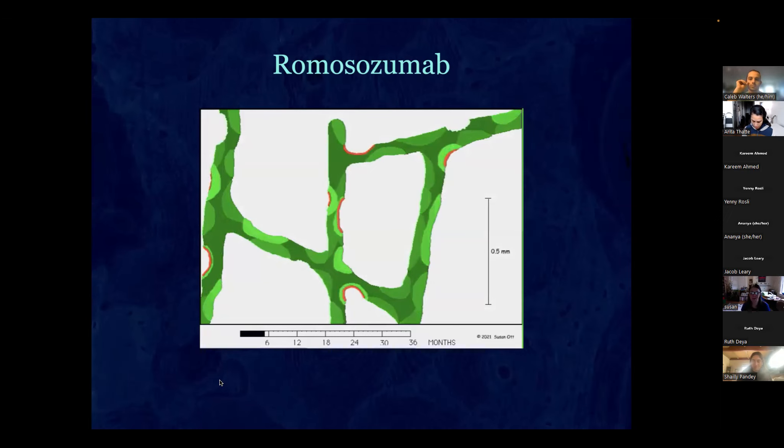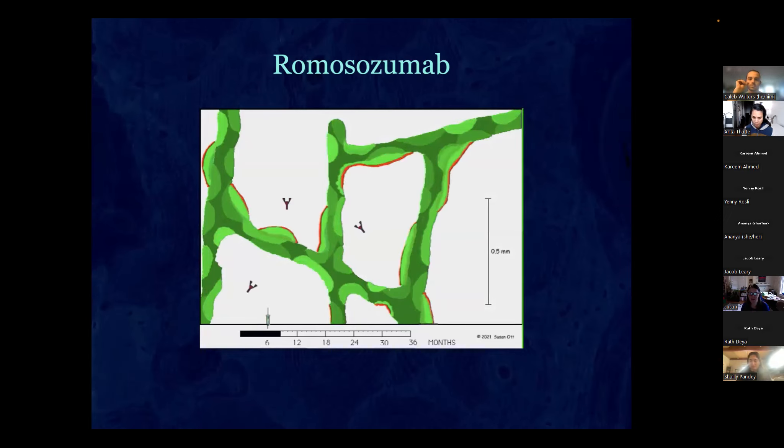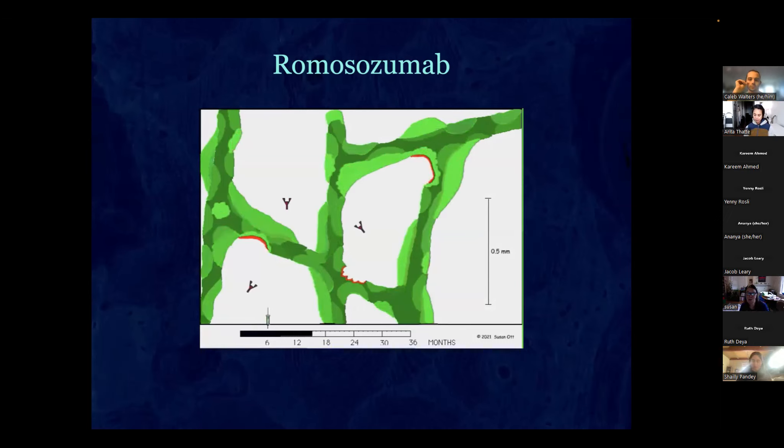After starting romosozumab, about a quarter of your bone is forming new bone. Eventually this wears off — we don't completely understand why resistance develops, but likely other inhibitors are made and you revert back. The drug only works for one year, but you get a lot of new bone in that time.